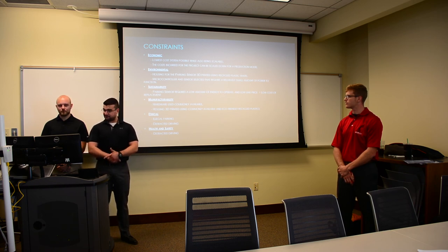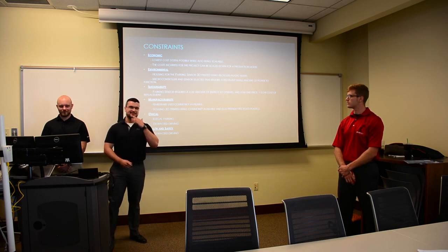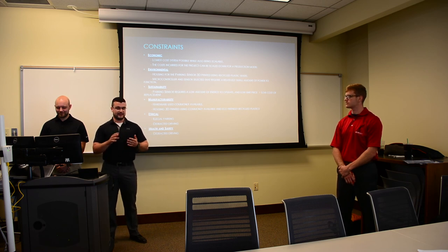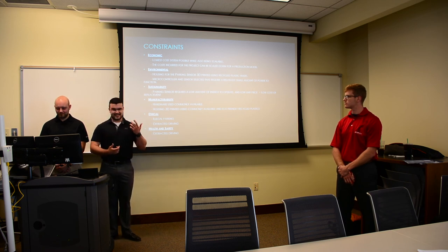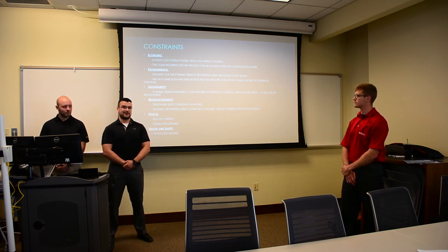Ethically, illegal parking is a concern. If someone plans to run in and out of a store while parked illegally, this system could potentially auto-generate a ticket — which raises some issues. The other big concern is making sure the driver sets their destination before driving, because you don't want someone looking at their phone while driving down Vine Street. Distracted driving is a major hurdle — obviously nobody should be distracted while operating their vehicle.